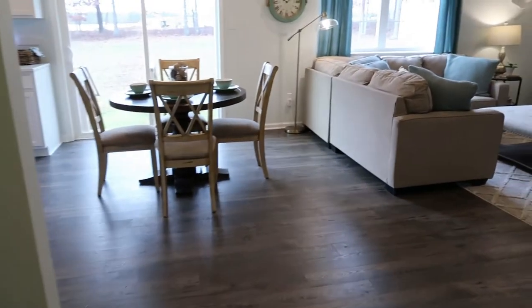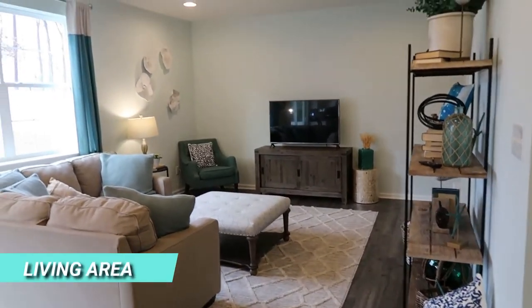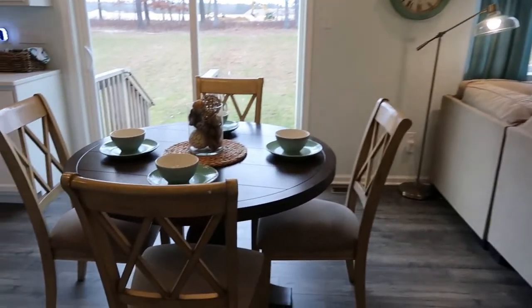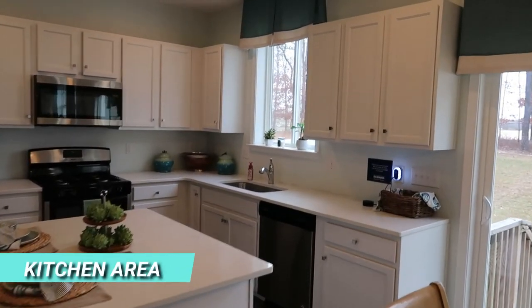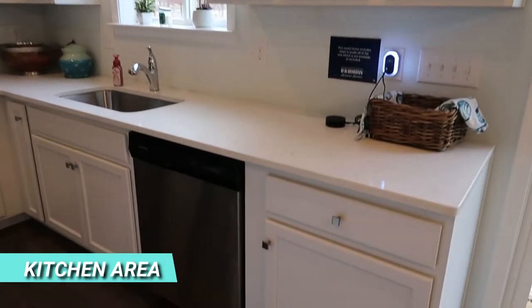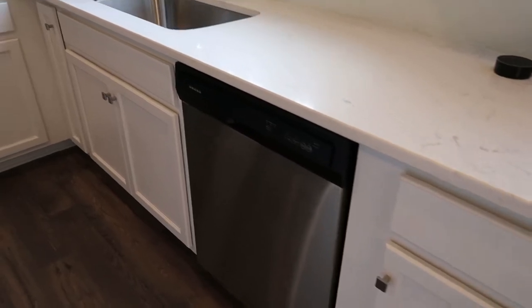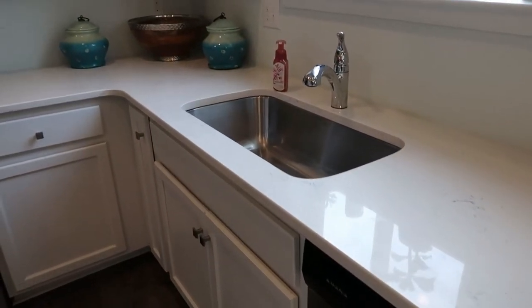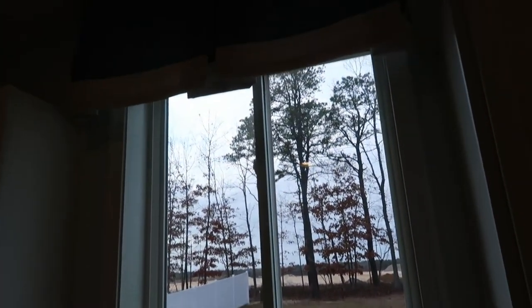Coming right through here, I'll show you the great room — a large living area. You have an eat-in kitchen and a slider door going out the back. Take a look at the kitchen: we've got white cabinetry, granite or quartz countertops, stainless steel appliances, and a nice big window looking out to the backyard — that's a nice touch.